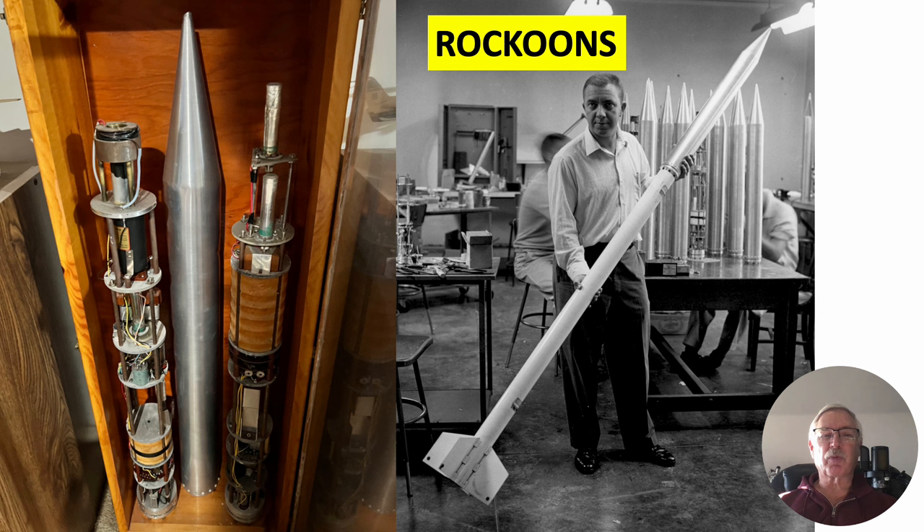As I mentioned in a previous presentation, I had worked for Dr. James Van Allen in several capacities. This whole thing started out with the Rockoons, which were launched in the early 50s. On the left is my display case where I have a couple that weren't fired, and there's a very young Dr. James Van Allen on the right, holding the Rockoon with the rocket attached to it.